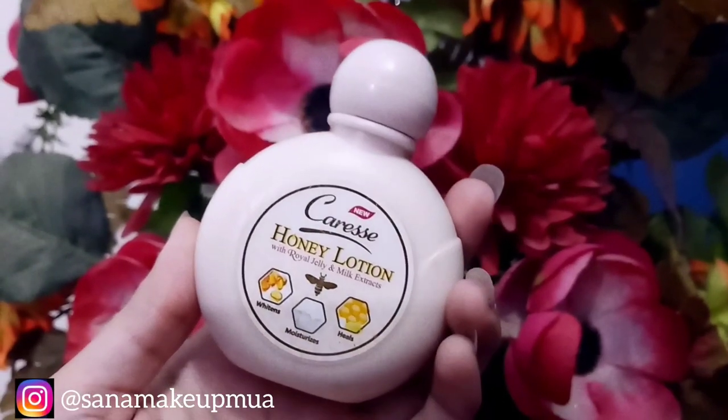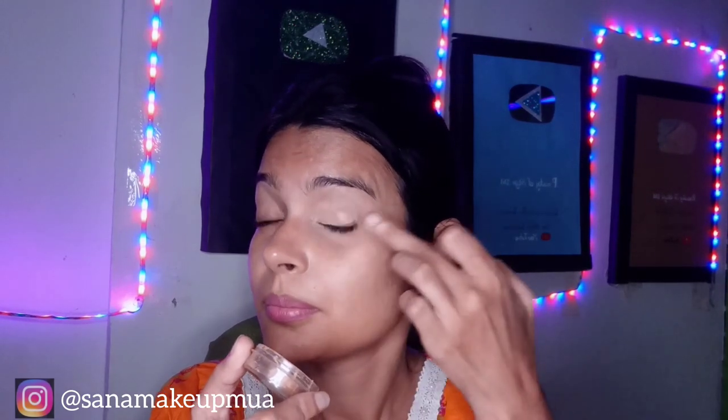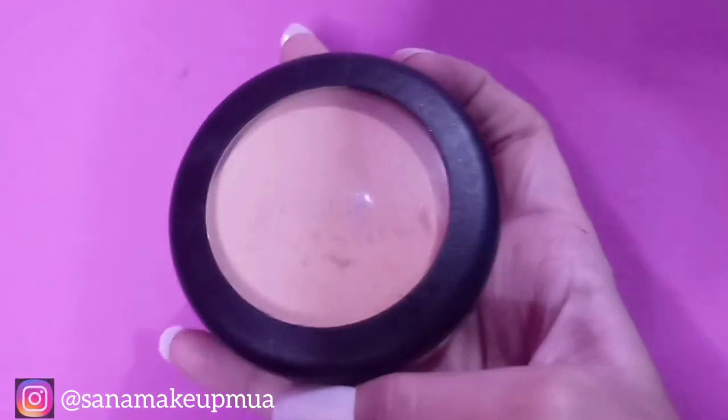First of all, I have a careless honey lotion to moisturize my face. I will apply it to my face and massage it in with a light hand to moisturize the skin. After that, I will use a compact powder and fix my eye base. Now my eye base is complete.